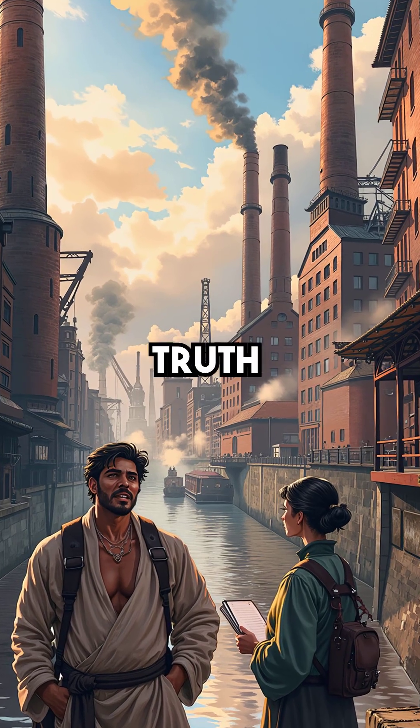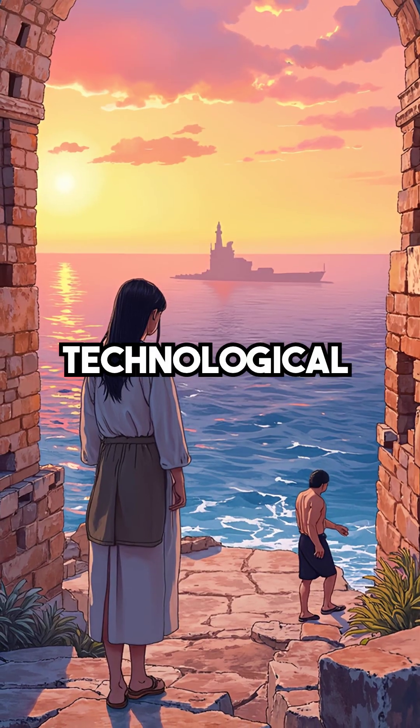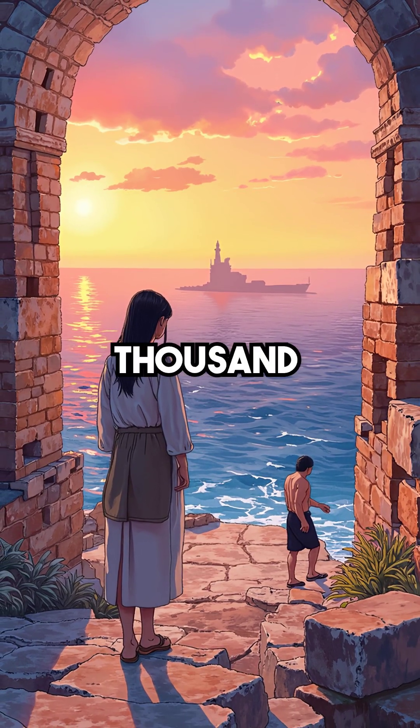Here's the shocking truth. This technology wasn't replicated again until the 1800s. Caesarea was a technological marvel that surpassed modern engineering, then vanished from human knowledge for over a thousand years.